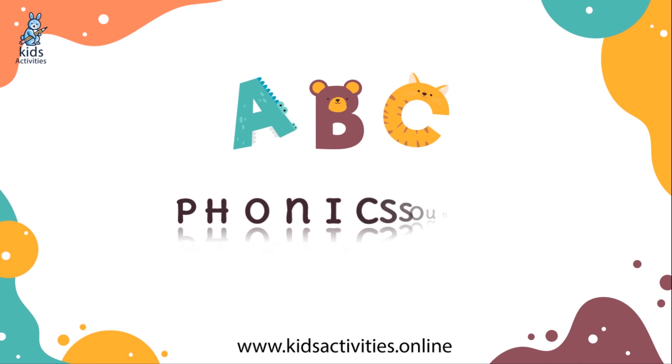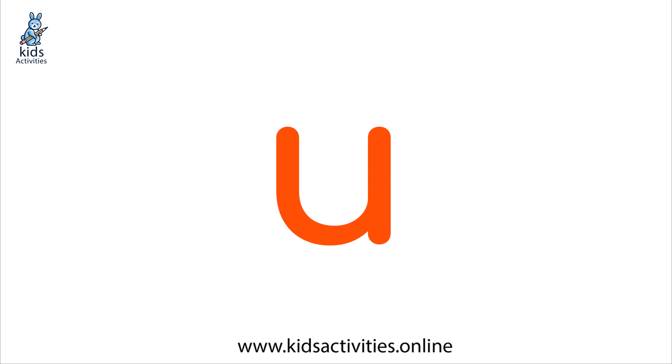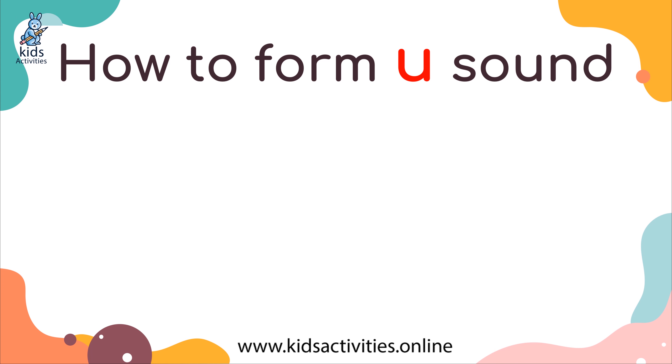It's phonics time! Today we will learn the sound. How to form the sound? Look at the picture.